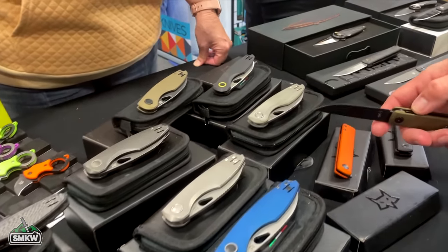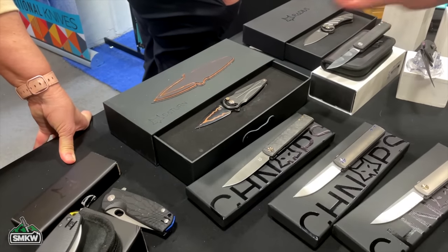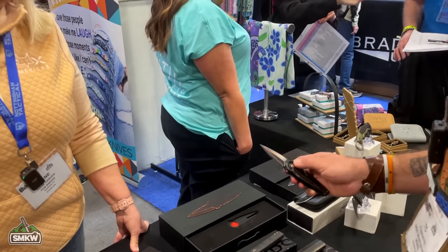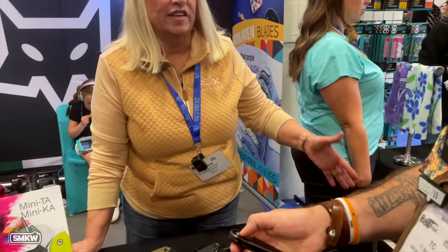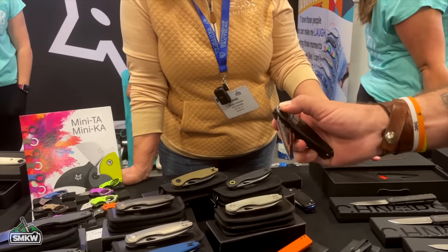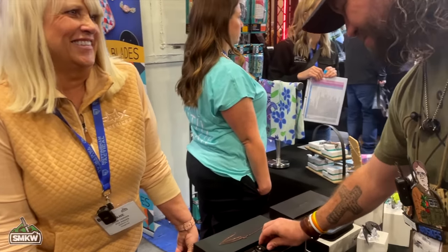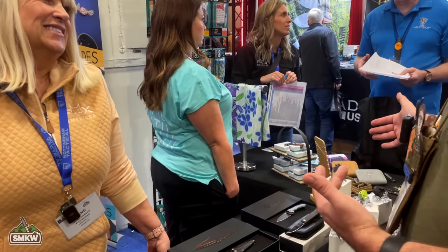One of the first Fox knives TC ever saw was the Saturn and the Radius, two of their most popular knives. The Saturn actually won Overall Knife of the Gear two years ago at the Blade Show, and the Radius won the year before — so Fox did three in a row at the show.